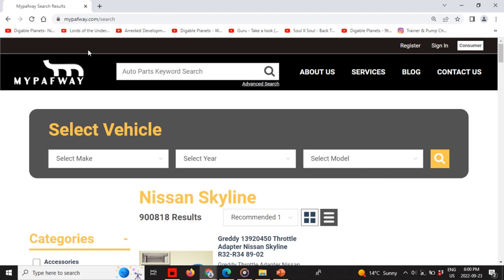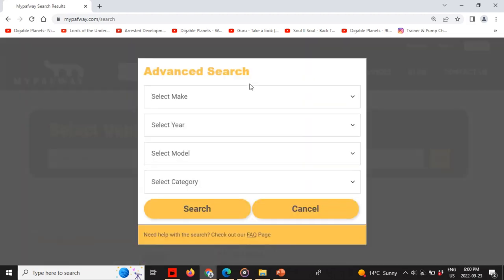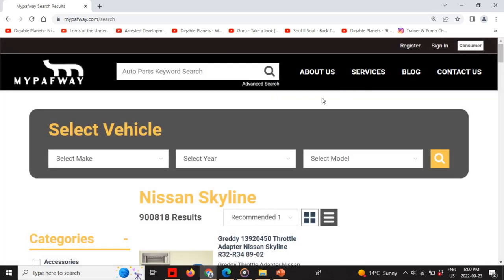The advanced search will allow you to find parts pertaining to the make, year, model, and part category of the vehicle, so you can get a specific result pertaining to what you want to look for.